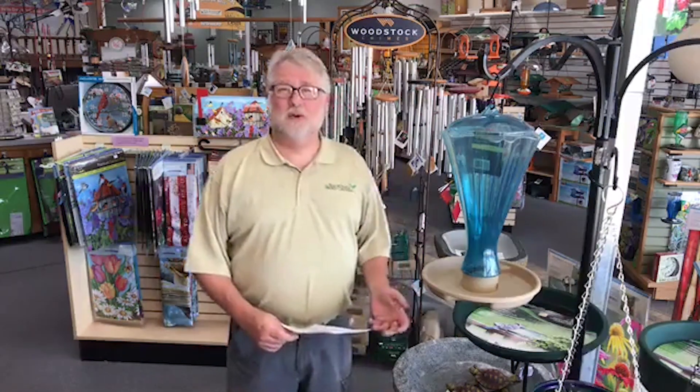Hi everybody, welcome to Saturday Live at the Backyard Bird Center. If you're in Kansas City, you know we are right in the middle of a very hot spell right now, and I know a lot of the country is too. That has prompted questions about how birds deal with excessive heat. I thought that'd be a good topic today — and it's no secret why I'm standing here among the birdbaths, as water is one of the things you can do to help.